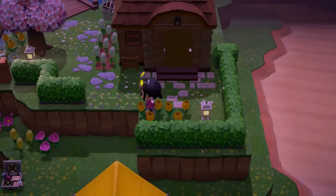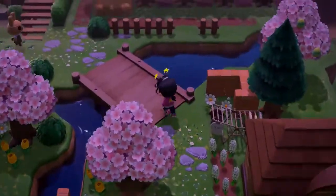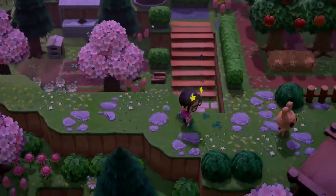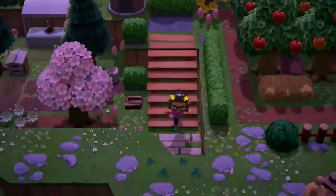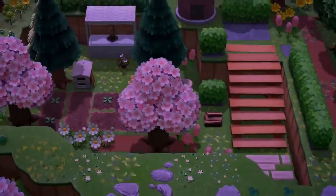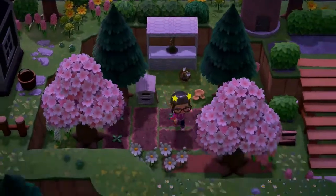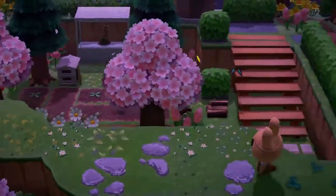And this is Poe's house. Oh, it looks like one of our residents went down there. I almost missed this little section right here. Oh, it's a little bee farm area. That's super adorable.